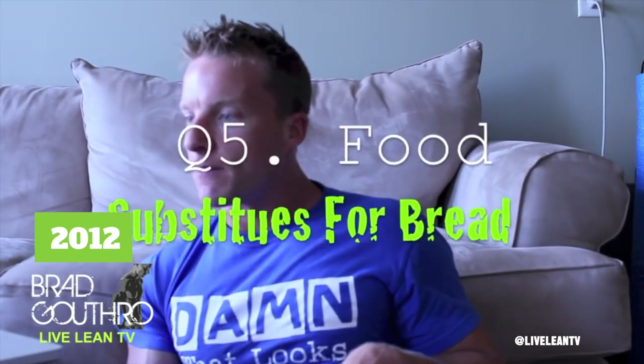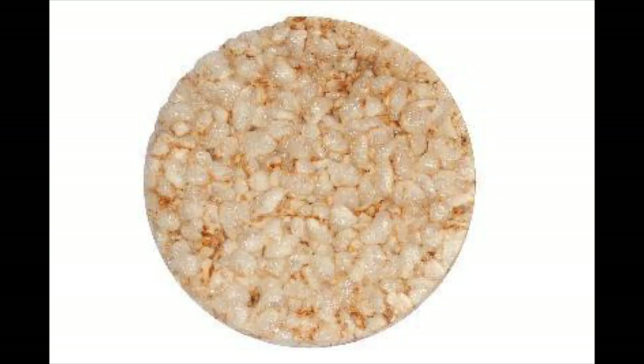MileyCruz125 asks: can you make some substitute suggestions? For example, she's been using plain rice cakes instead of bread to make an open-faced turkey avocado sandwich. She also asks what would be a good substitute for an English muffin, egg, and sandwich. Great question.